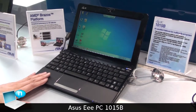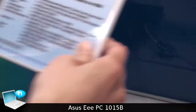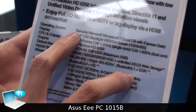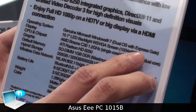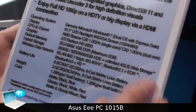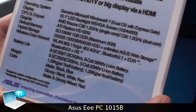As you can see, the spec is a 10-inch panel with Windows 7 OS. Also, we will provide the dual OS, which are Windows 7 and Express Gate. And for the CPU, C30 and C50 will be the optional spec. And also for the memory, it maximizes up to 2GB.